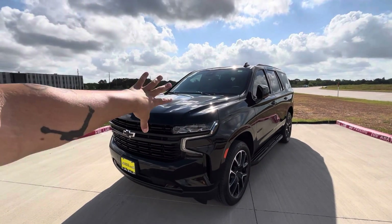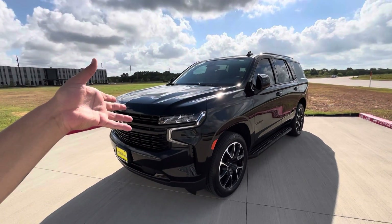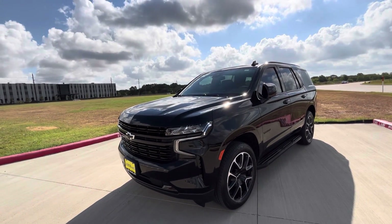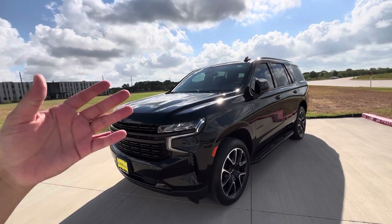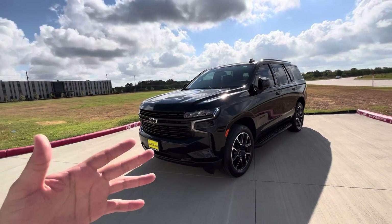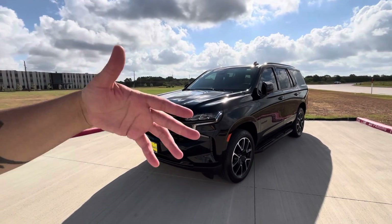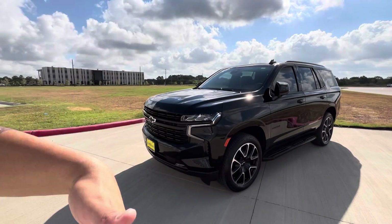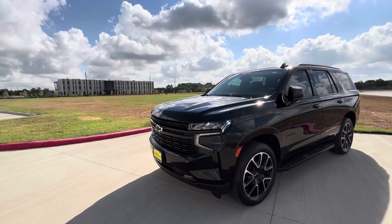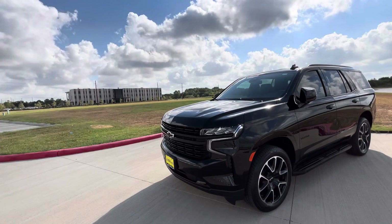One thing that was scaring me about this SUV was gas, because I already have the Hellcat. We still have the Nissan Altima which is great on gas — that's honestly my baby. If it wasn't for the Nissan, I wouldn't even be in the position I'm in to purchase these cars. The Nissan is great on gas and cheap to maintain.